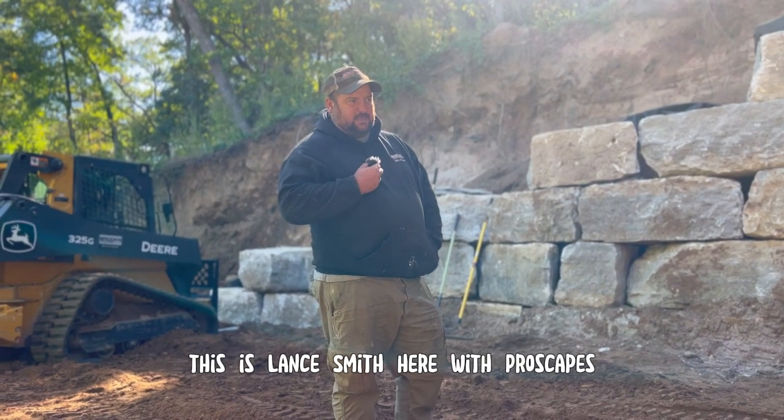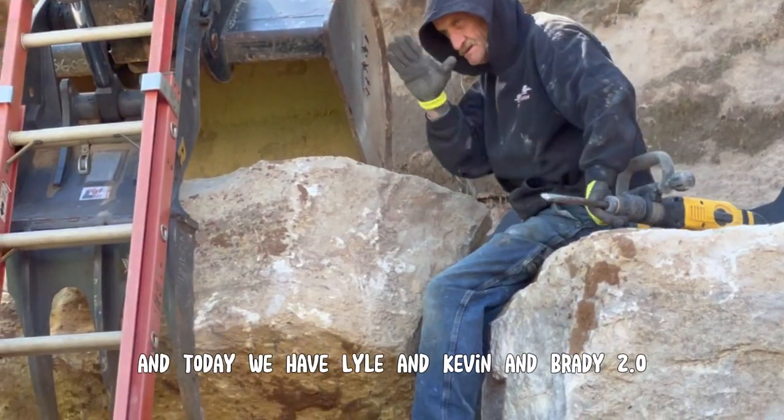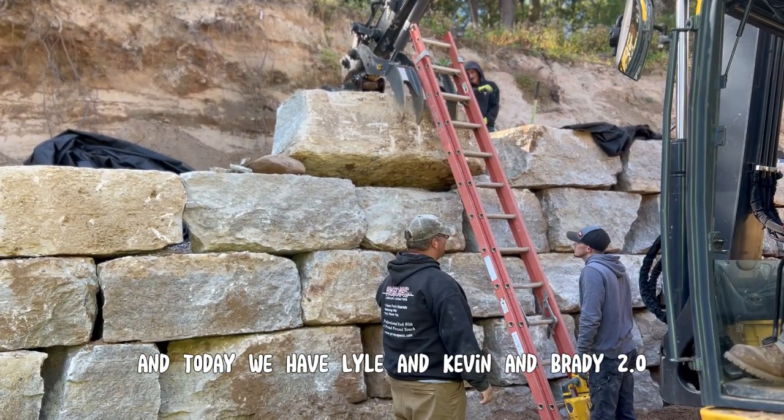Welcome back to our Dells Project. This is Lance Smith here with ProScapes, and today we have Lyle, Kevin, and Brady 2.0.